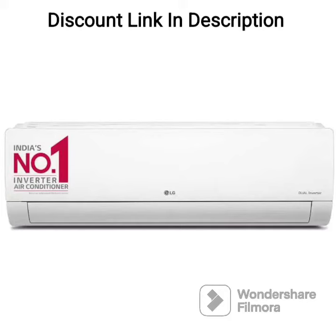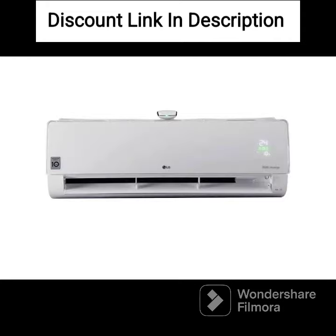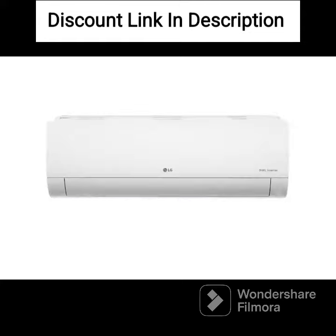The LG 1-ton 5-star AI Dual Inverter Split AC, model RSQ14YNZE, is a high-performance air conditioner with advanced features. The AC comes with a copper condenser coil that ensures efficient cooling and is long-lasting. It is equipped with LG's proprietary dual inverter compressor technology, which adjusts the compressor speed based on the desired room temperature, making it energy-efficient and less noisy.